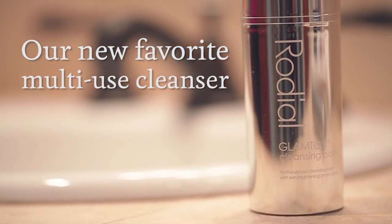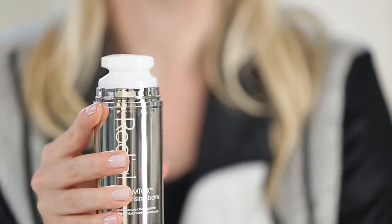First off, most cleansing balms come in a pot that you have to scoop out. This comes in this convenient pump. It's clean, it's hygienic, and it dispenses the perfect amount every single time.